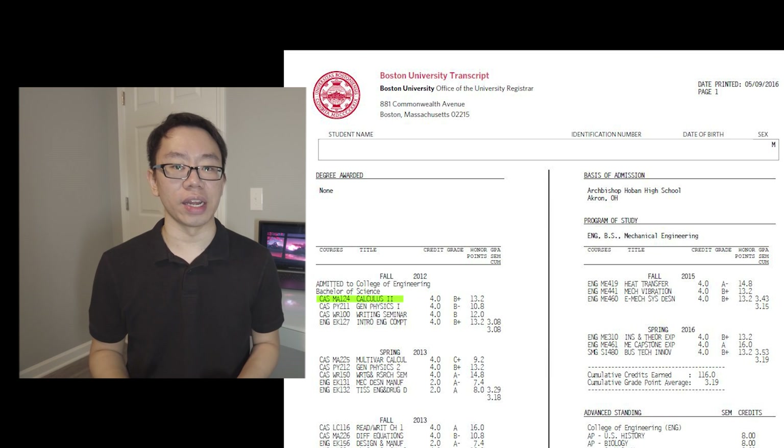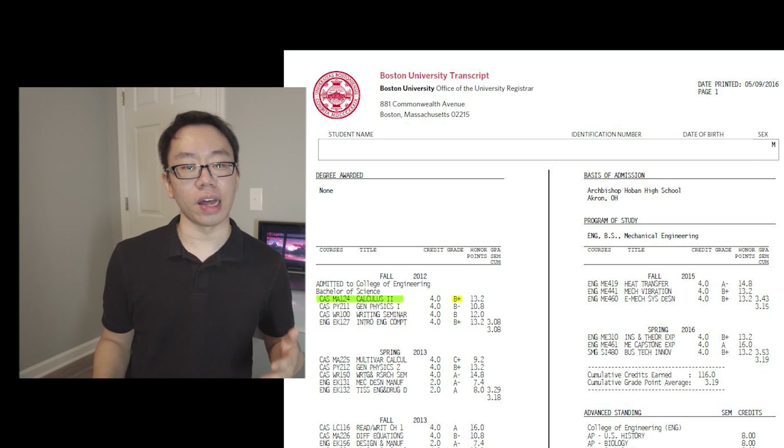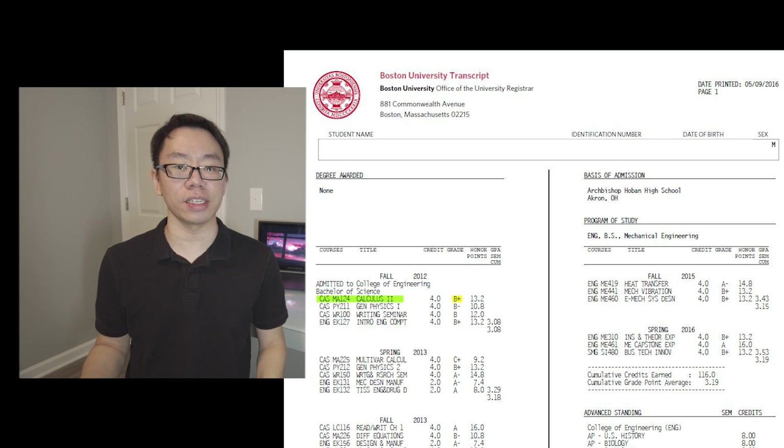Fall semester of 2012 was my first semester of engineering where I took a total of four courses. First on the list was Calculus 2 where I ended up getting a B+. This class was pretty straightforward because I already learned a lot of the content such as series and integration in my AP Calculus class in high school.